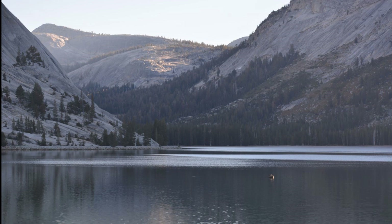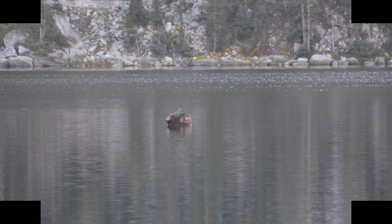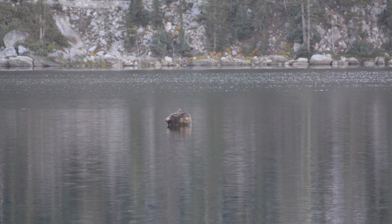This is Tenaya Lake in Yosemite National Park. This is one of the locations that Professor Stein researched and did the radiocarbon dating on submerged tree stumps that show the hundred-year-long droughts from a thousand years ago during the medieval warm period.